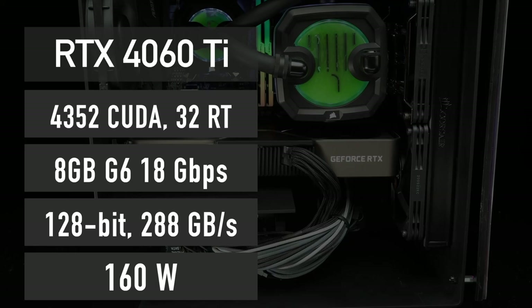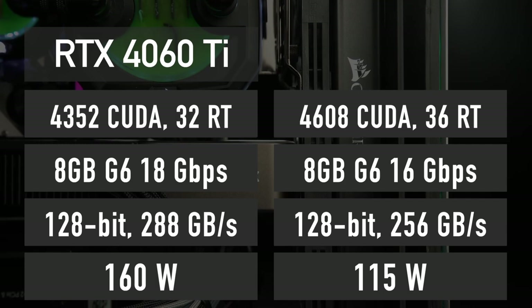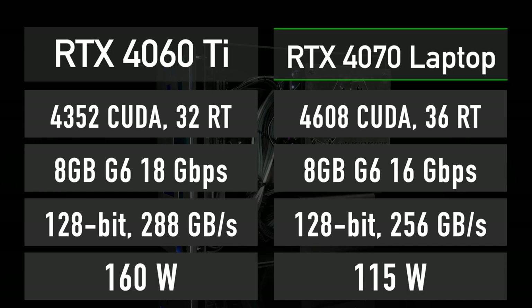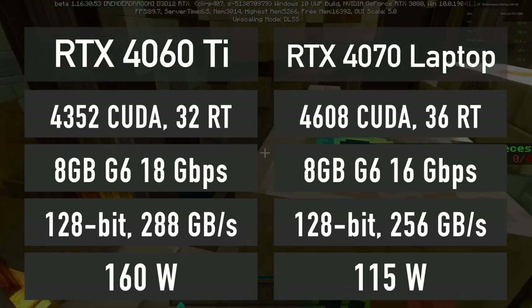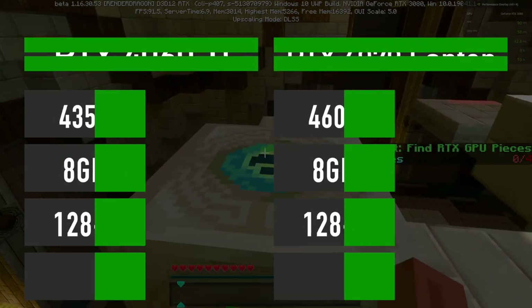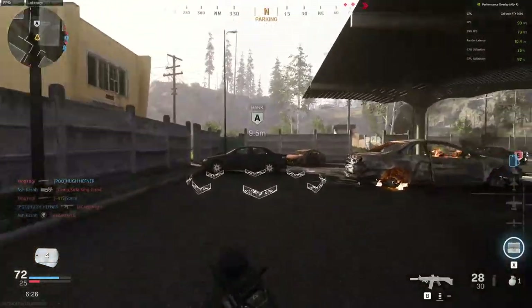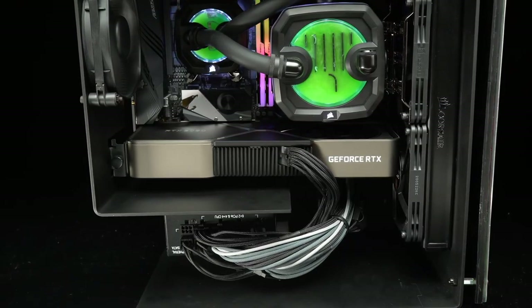These specs are very close to a GPU that Nvidia has already released, and it has been independently tested by many reviewers in the past few days — the RTX 4070 laptop GPU. Looking at the differences in specifications between these two GPUs, it is safe to conclude that RTX 4060 Ti performance will be very close to what we see from an RTX 4070 laptop. With that in mind, let's have a look at how many FPS we can expect in various games at 1080p and 1440p resolution.